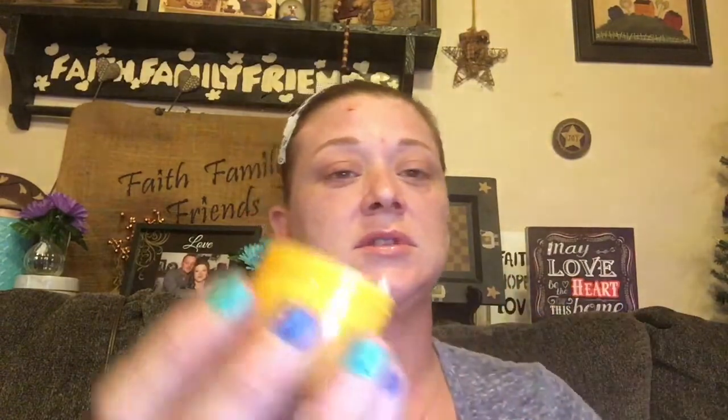Our next thing is by Sol de Janeiro and this is the Bum Bum Cream. I love this stuff — I just ran out of mine and I was glad to get this. I wish it had been a full size, but you know, for $21 a month, what do you expect? I absolutely love the smell of this and it works like a dream.